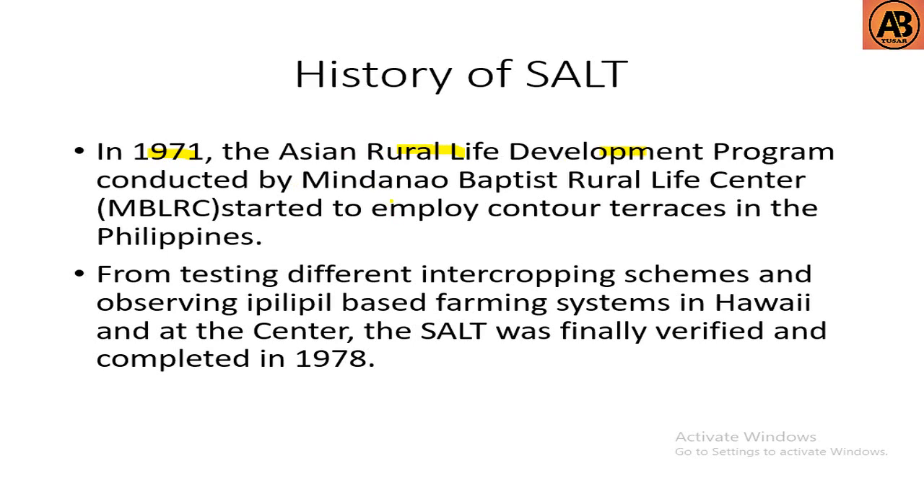The history of SALT: in 1971, the Asian Rural Life Development Program conducted by the Mindanao Baptist Rural Life Center started to employ contour terracing in the Philippines. From testing different intercropping schemes and observing ipil-ipil based farming systems in Hawaii and at the center, SALT was finally verified and completed in 1978.